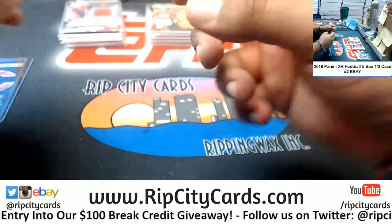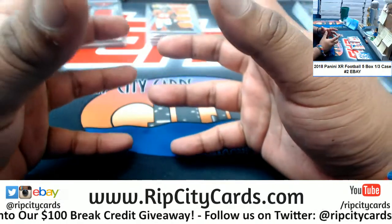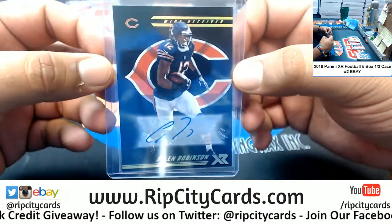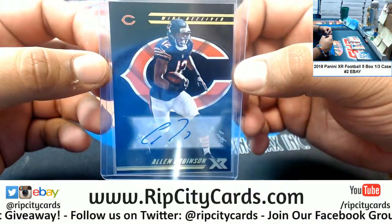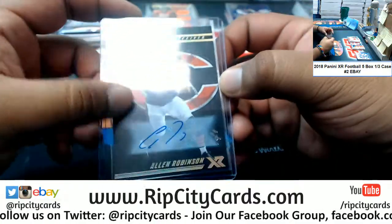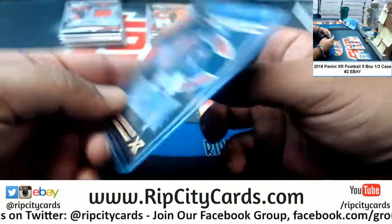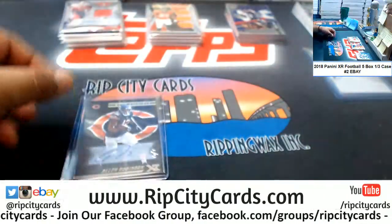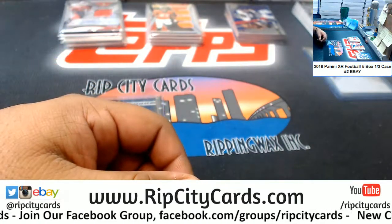And as promised, there is one one-of-one auto per case known as the case hit, and it came out in this portion of the case — Allen Robinson one-of-one for the Bears. Nice hit, Bears, very nice. And that was the break y'all — thank you very much, we'll get her out to you.